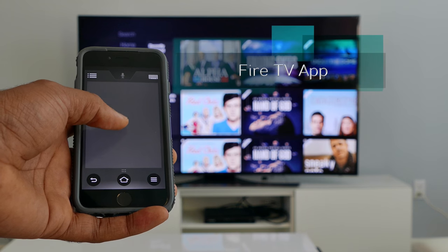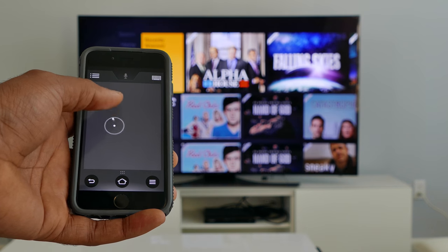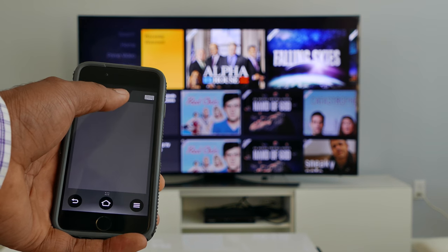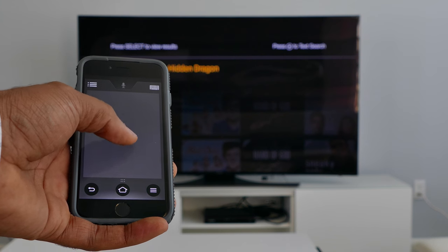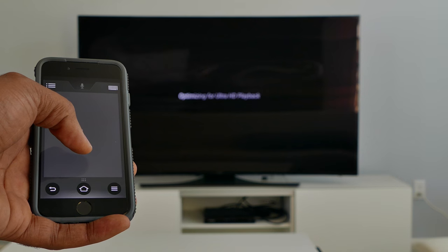Amazon also provides an iOS and Android app to control the Fire TV. As with most app-based controllers, the Fire TV app offers good control and easy navigation. I would definitely recommend using the app.